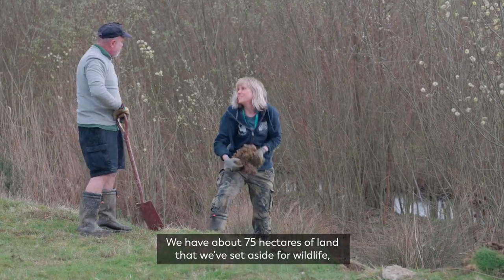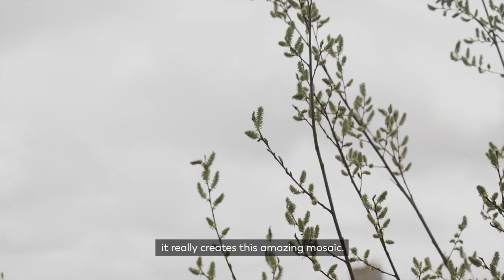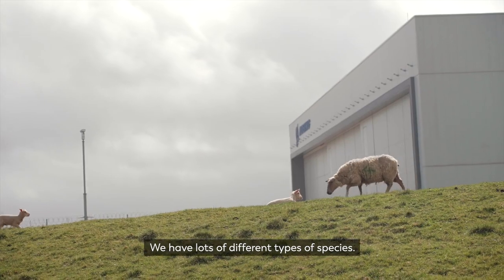We have about 75 hectares of land that we've set aside for wildlife. It really creates this amazing mosaic — we have lots of different types of species.